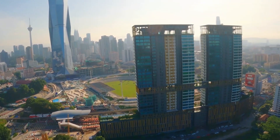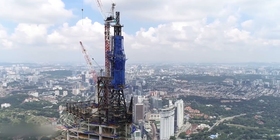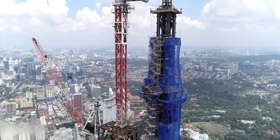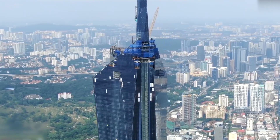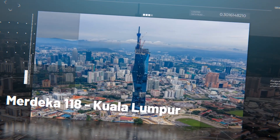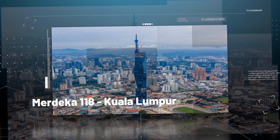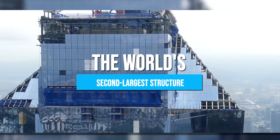The construction of one of the biggest buildings ever attempted is now taking place in South Asia — a building that will dominate not just the skyline of Malaysia, but also the skylines of other countries across the world when it's finished. Today, we're going to venture deeper into the skyscraper known as the Merdeka PNB 118, which now holds the title of the world's second largest structure.